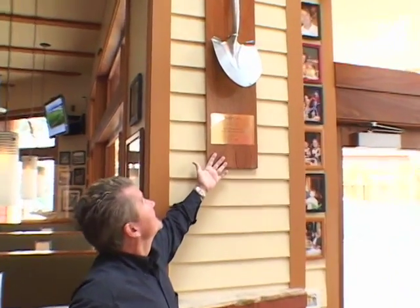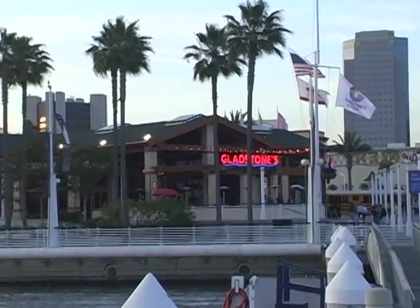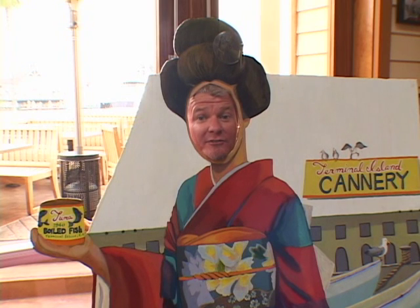Gladstones opened its doors in November 2004 and has become a popular place for tourists and residents alike. Now we're going to talk to the owner of Gladstones for Fish in Long Beach, John Seinmeister.